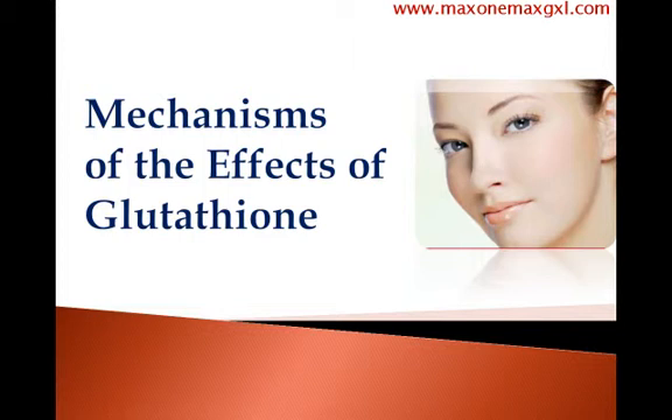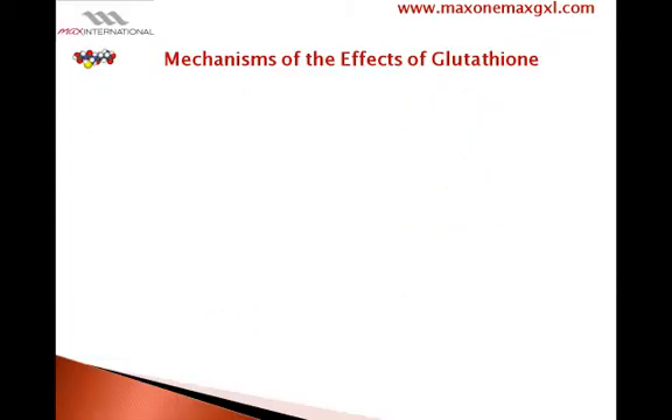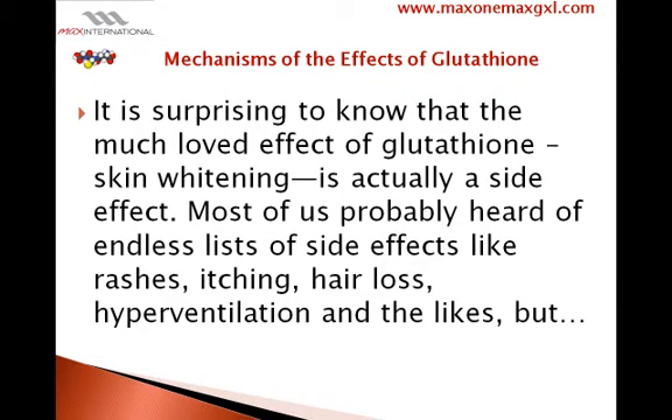Mechanisms of the effects of glutathione. It is surprising to know that the much loved effect of glutathione — skin whitening — is actually a side effect.